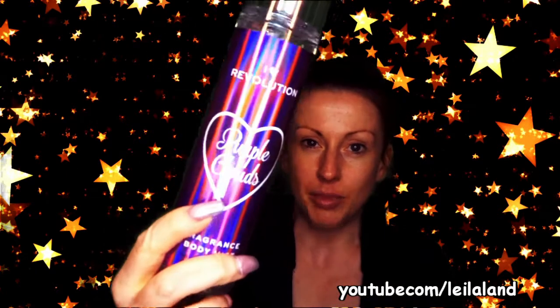First of all, I got one of the Revolution body sprays. This one is called Purple Clouds - it's a vanilla-y, fruity scent; the bottle says marshmallow mist, and there's maybe a very faint toasted marshmallow quality to it. It's really fresh and nice. It reminds me of the 90s Body Shop Jubilee fragrance but a more grown-up version - if you know what Jubilee is, you'll know what I mean.